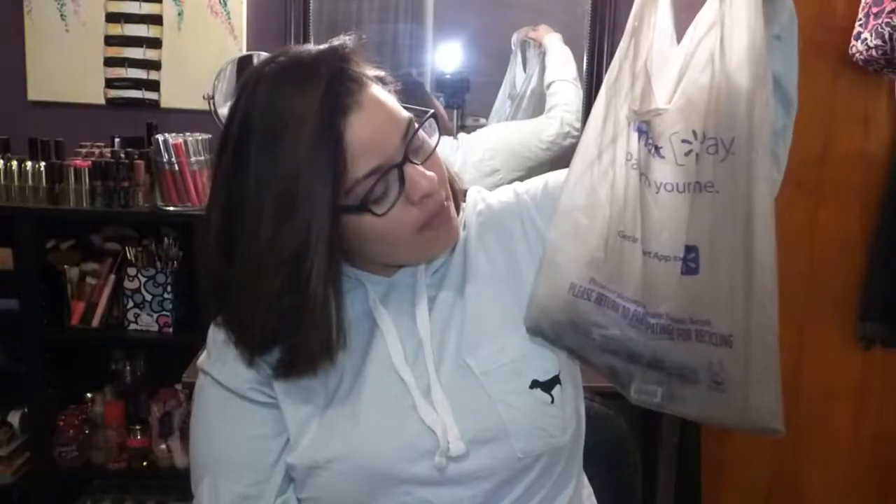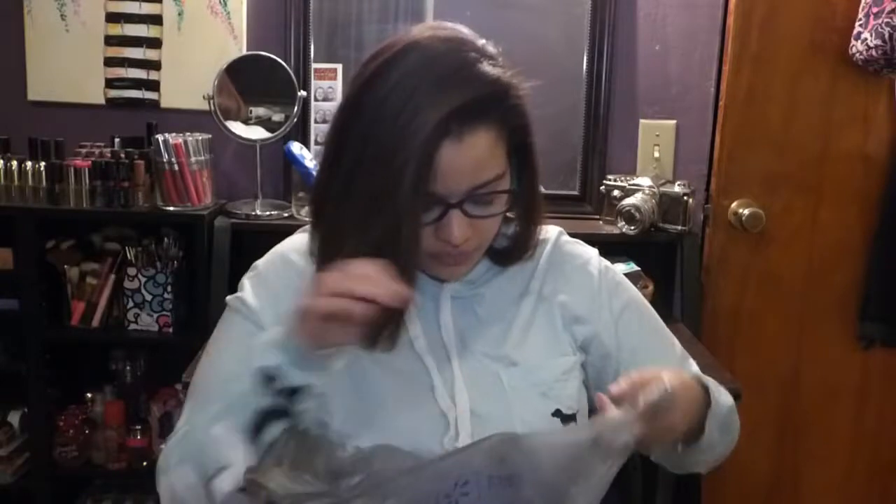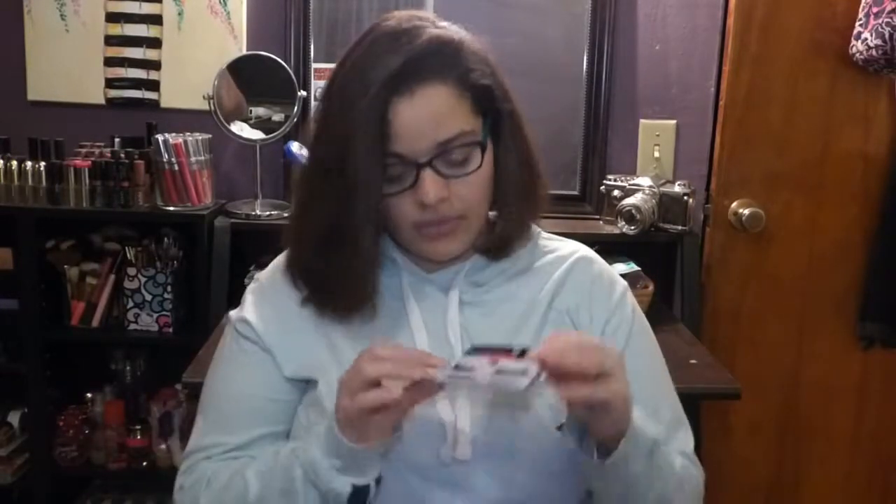I have it in this Walmart bag because mostly everything except for one item was from Walmart. From Walmart, I got these lashes from Salon Perfect in style 614 — I picked them up because Edis Baleen from YouTube raves about them.